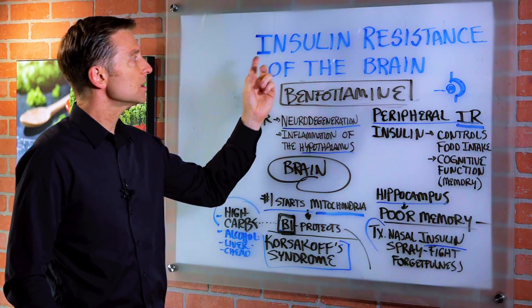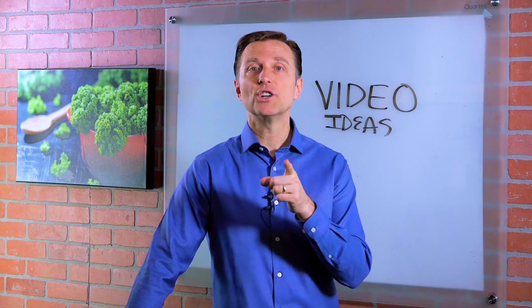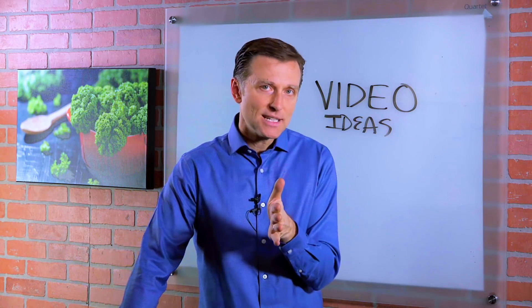So there you have it — insulin resistance of your brain. Thanks for watching. I want to know what you're interested in for a future video — click the link down below and share some ideas.